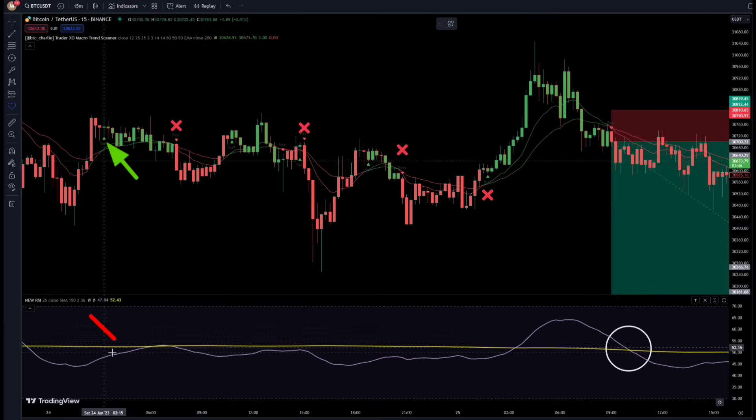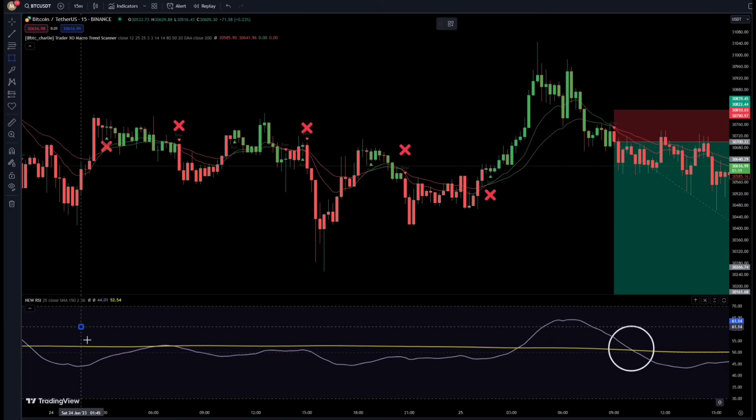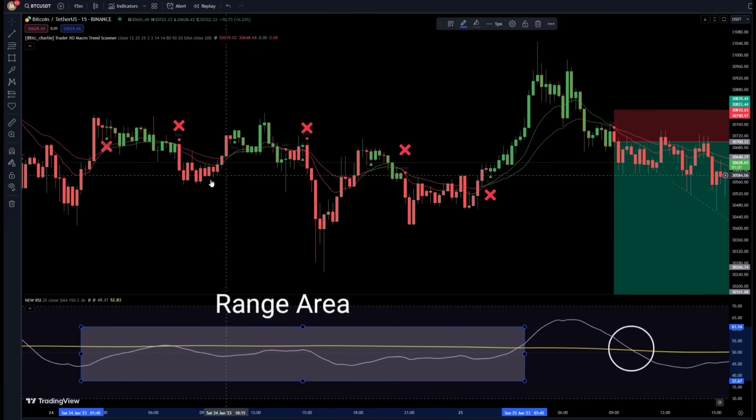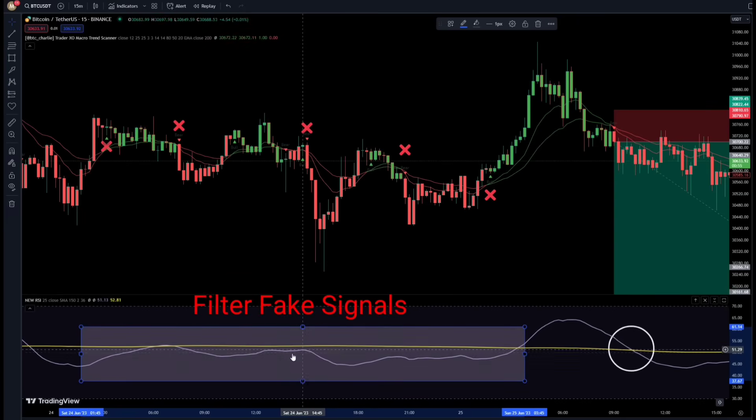Here the indicator has given a buy signal, but there is a crossing and this fake signal is also filtered. In this area, RSI has filtered around 4 to 5 signals which are all fake, because this area is a range zone, and RSI detects this zone for us and filters the signals in a range zone.